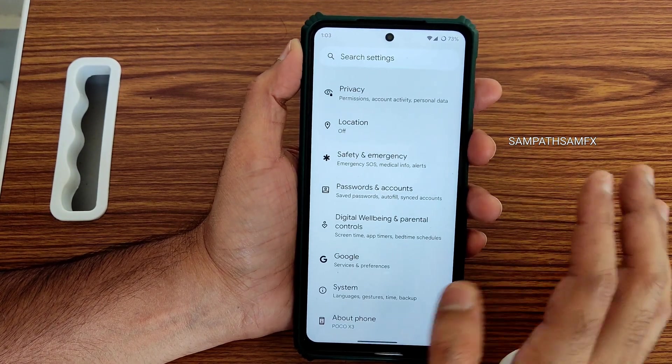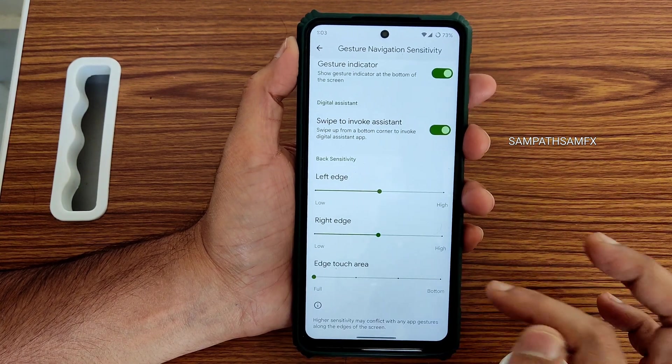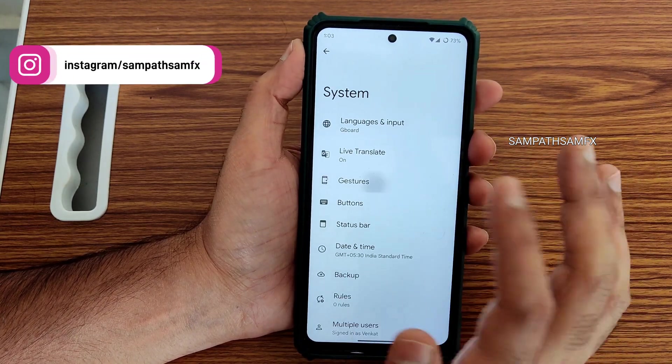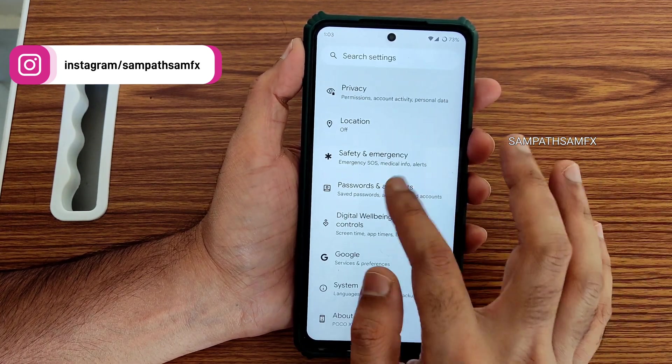Settings here remain the same — nothing new. To customize a few things you need to go into System and Gestures. System navigation again has gesture navigation as an option. Some other settings like gestures — I've already shown buttons and status bar. These are the only customizations available here.